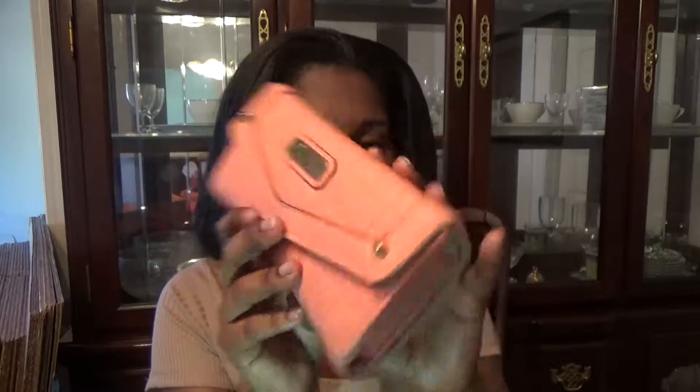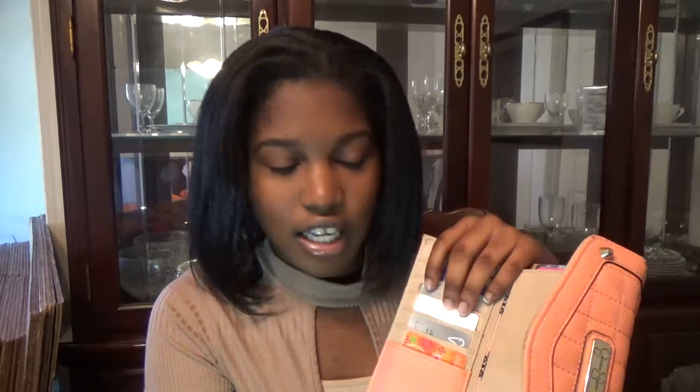Next thing in my purse is of course my wallet. This is just a really basic Jessica Simpson wallet — I'm pretty sure I got it on sale for about $15. You open it up and I have my credit card, gift cards, and a Walmart gift card. I also have a little pocket for checks, though I don't keep any checks in there, and I have my license — I'm not going to show any of the information. On this side I have Ulta gift cards, Visa gift cards, and an iTunes gift card.